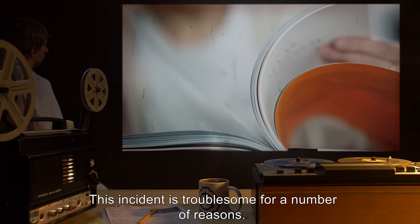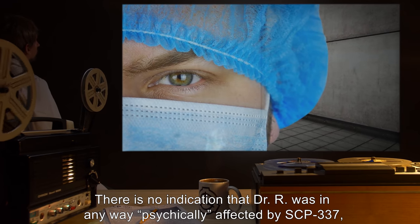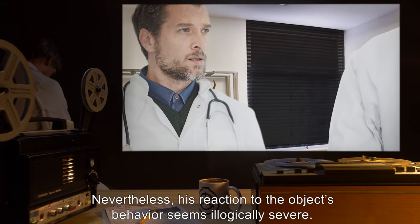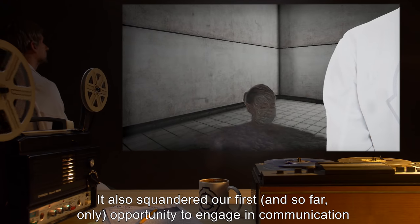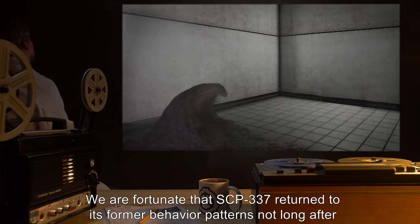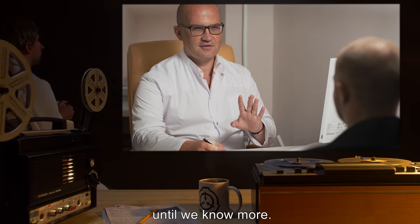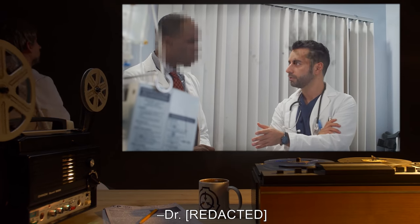Note: This incident is troublesome for a number of reasons. There is no indication that Dr. R was in any way psychically affected by SCP-337, as some have proposed. The man had recently lost a close colleague, and psychiatric analysis after the incident revealed he was much more bereaved about it than he let on. Nevertheless, his reaction to the object's behavior seems illogically severe. It also squandered our first, and so far only, opportunity to engage in communication with the object. We are fortunate that SCP-337 returned to its former behavior patterns not long after the incident. Personnel assigned to SCP-337 should undergo periodic psychological evaluation until we know more. I also recommend rotating handlers on a regular basis, so that no one becomes too attached. — Dr. R.